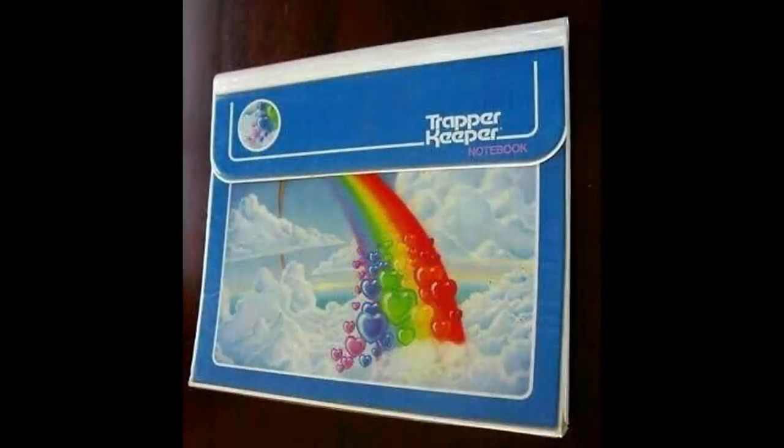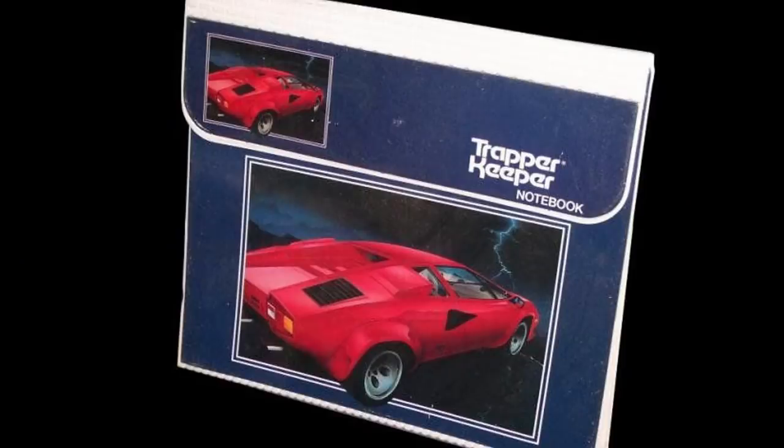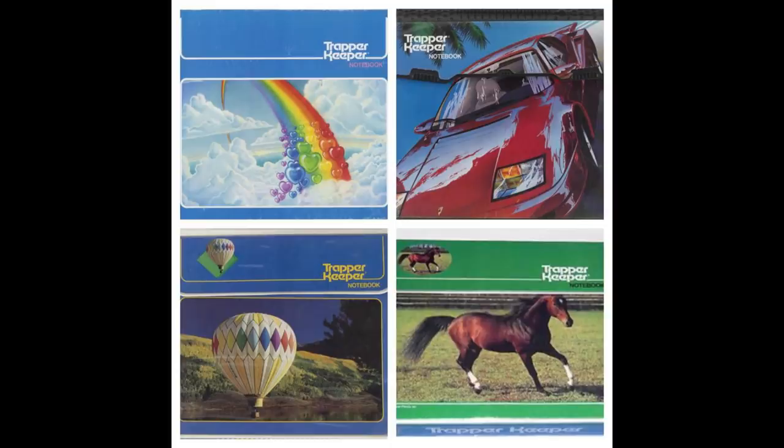Depending on your age and when you attended school, you may have used a Trapper Keeper. These were very popular in the 1980s and there were many different styles to choose from. Some of the most popular ones were fast cars for boys and horses for girls. Trapper Keepers came in handy to store your paper, pencils, pens, and assignments.